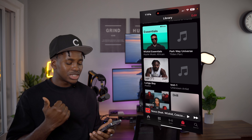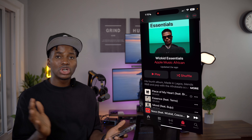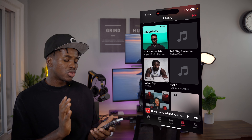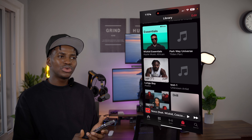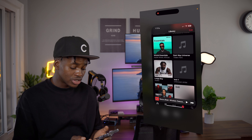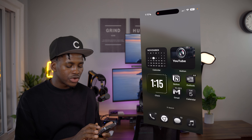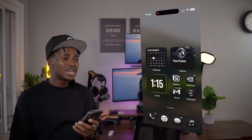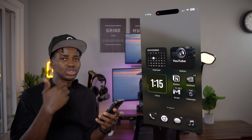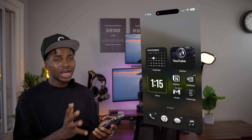Next to the flashlight is the camera app. I currently access the camera through the camera control button on the 16 Pro Max. Now for what's actually on the phone: the first page has random apps like Photos, Camera, and Files — apps I access occasionally. But 90% of the time I just use Spotlight search — I swipe down and type the app name, like Instagram, and launch it that way.